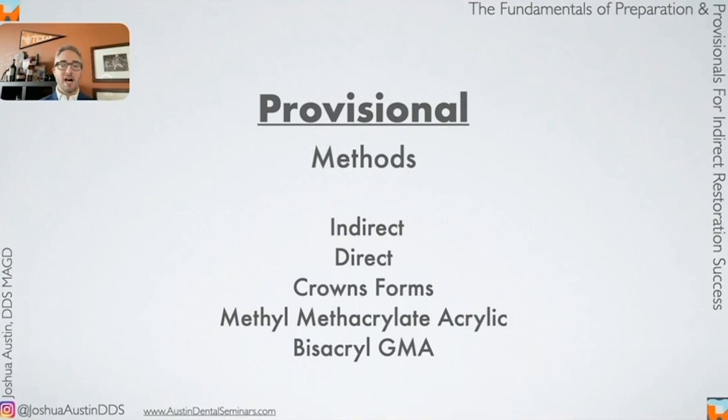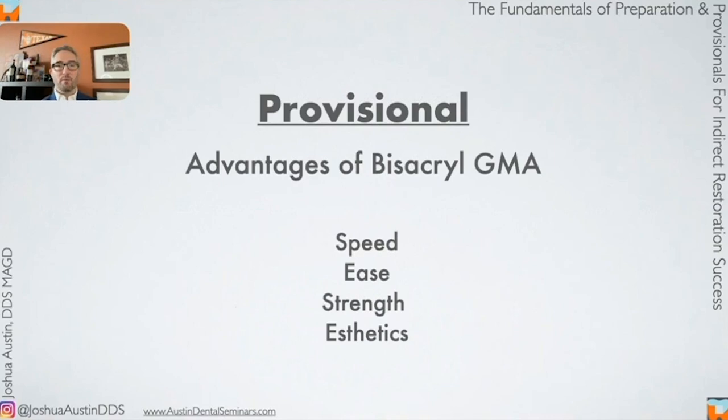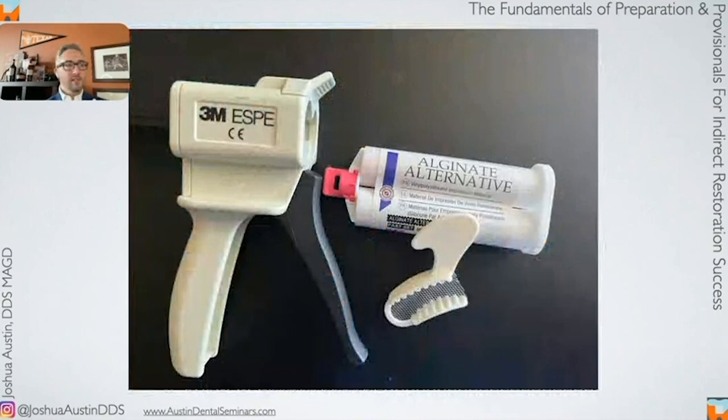For the preliminary impression, I love the Henry Schein brand Alginate Alternative — a great choice in a triple tray. It sets fast, tastes fine, and is easy to work with. When we take that preliminary impression, the first thing I do before fabricating the provisional is trim the matrix, because that material often goes up into the vestibule like a border-molded margin, which can prevent the impression from seating back correctly. I'll take scissors or a 12 blade and trim the excess to just above the crown margin. On the opposing side, I trim all the way to the tray because I don't need the gingival margin there.